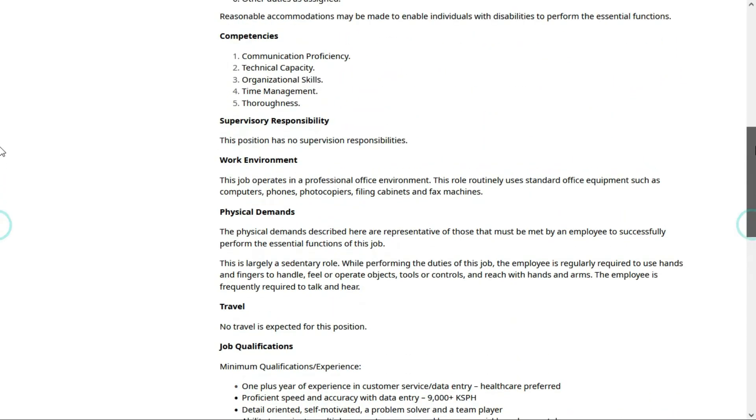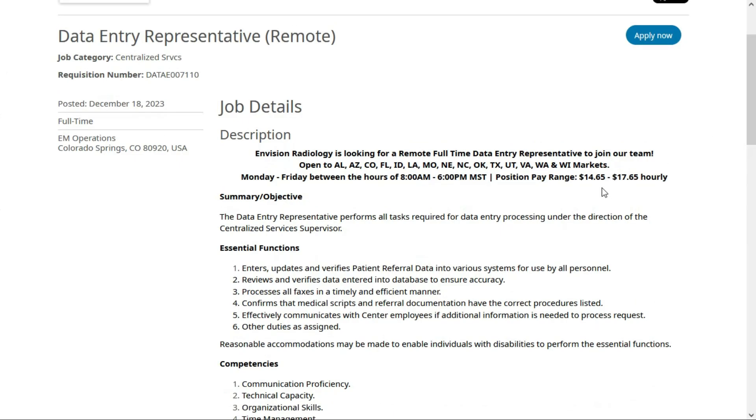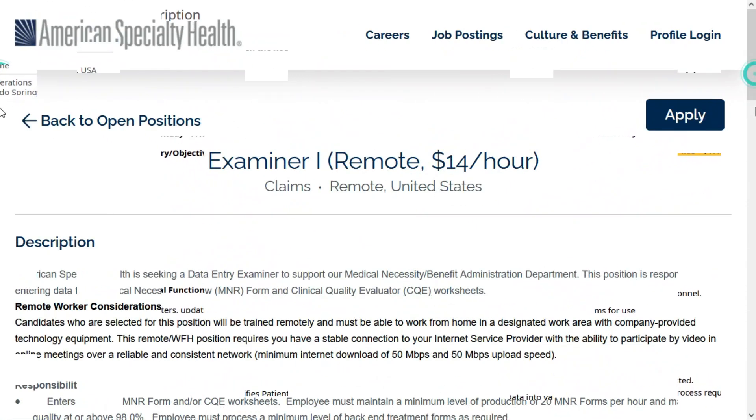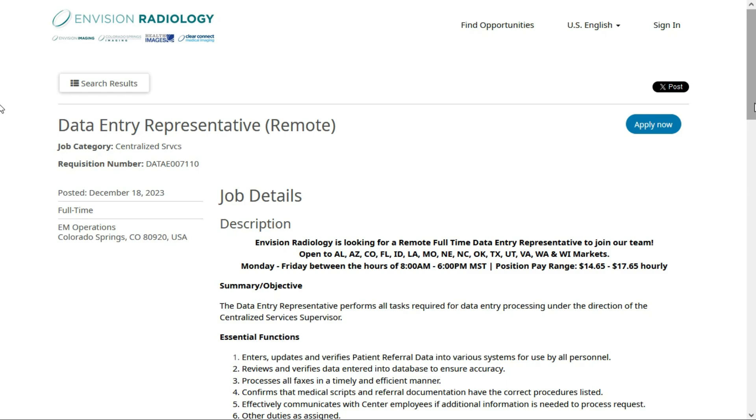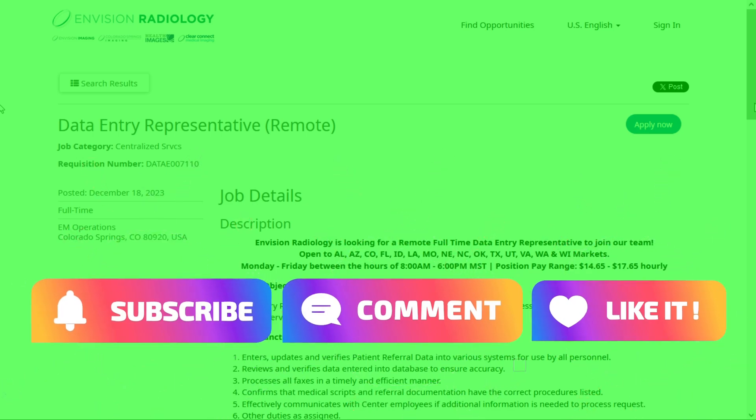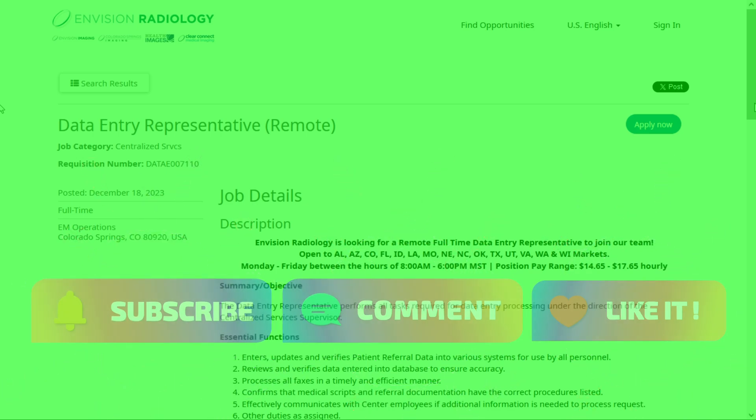So this second data entry position pays between $14.65 and $17.65 per hour. There you go — two work-from-home data entry jobs. I hope at least one of them works out for you. Leave a comment below letting me know which job you're applying for, or if you just want to say hi. Thank you so much for visiting, and I'll meet you on the next job lead.